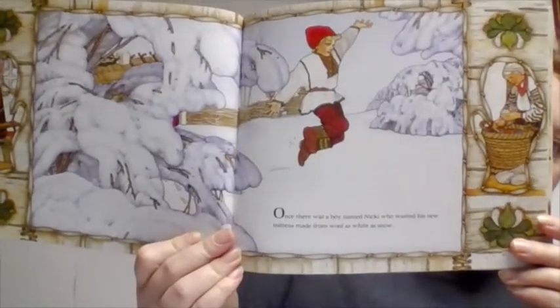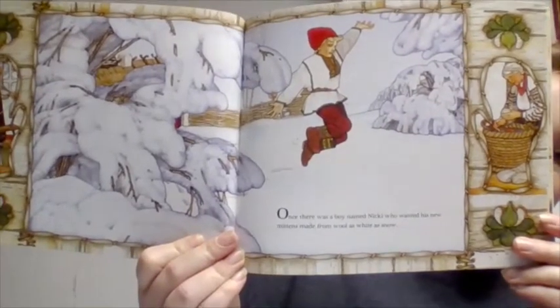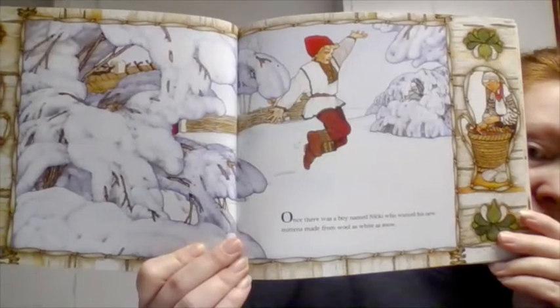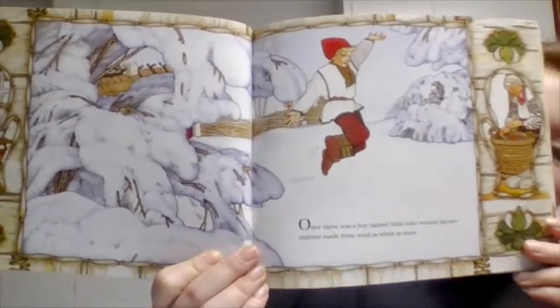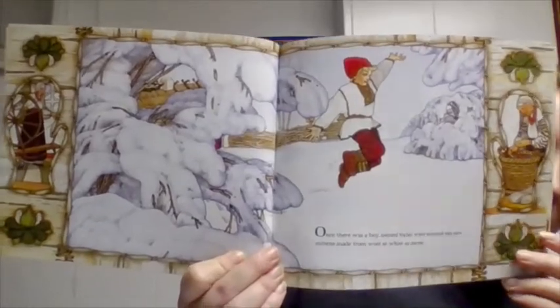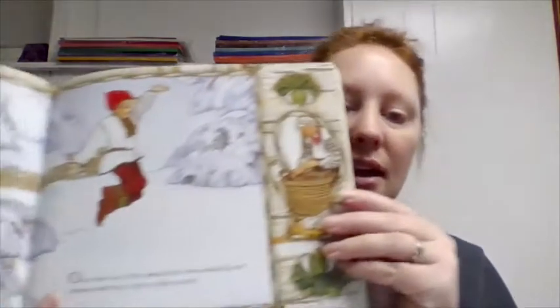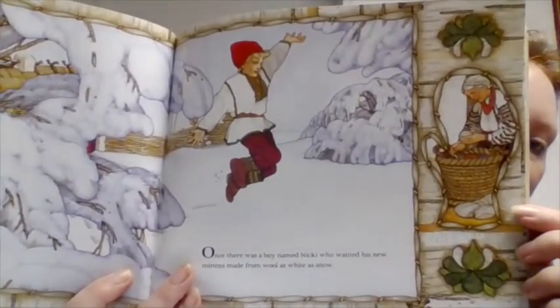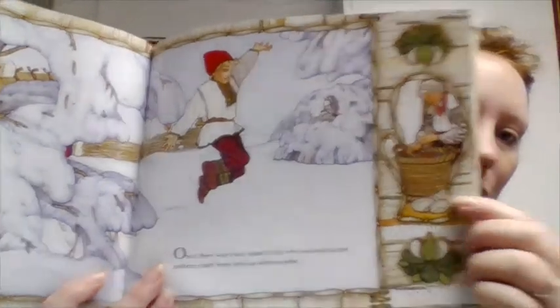Once there was a boy named Nicky who wanted his new mittens made from wool as white as snow. So our main character is Nicky and he wanted mittens made from wool as white as snow. If we look at that glove, who do you think is going to make him mittens?